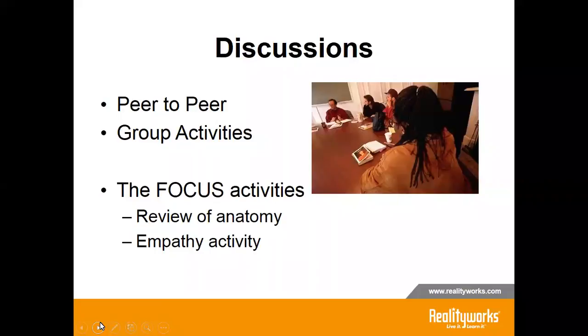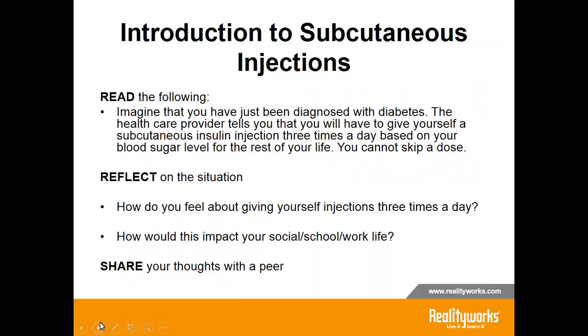The RealityWorks healthcare products come with focus activities that students complete before the content is presented. Educators have a choice to review anatomy or complete an empathy activity. For example, in a focus empathy activity, students are told to imagine they have just been diagnosed with diabetes and their healthcare provider tells them they'll have to give themselves a subcutaneous insulin injection three times a day based on blood sugar level for the rest of their lives. They reflect on how they feel about giving themselves injections three times a day, how it would impact their social life, school life, and work life — then share their thoughts with a peer. This is a great example of pair and share.